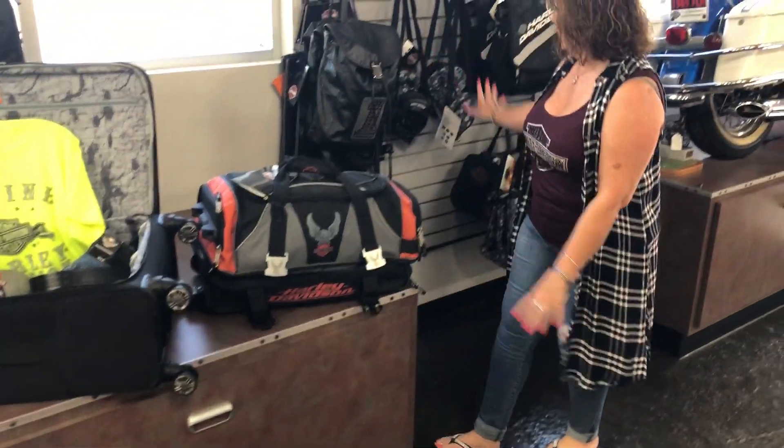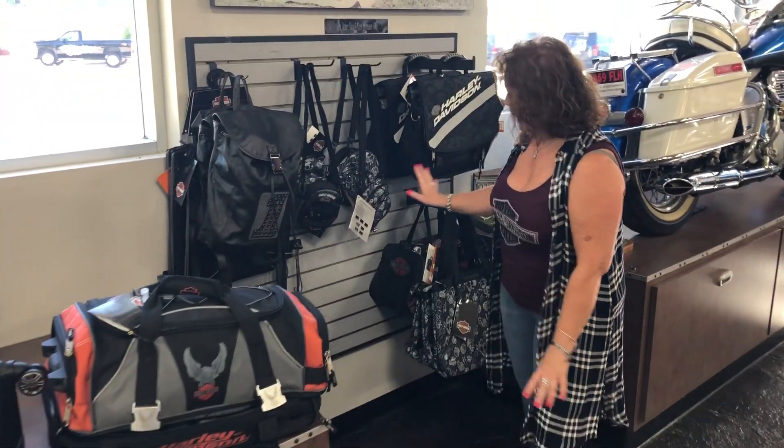We also have lots of other tote style bags, backpacks, computer bags — lots of different things to get you ready and on the road for your travels this summer. Come see us here at St. Joe Harley-Davidson.